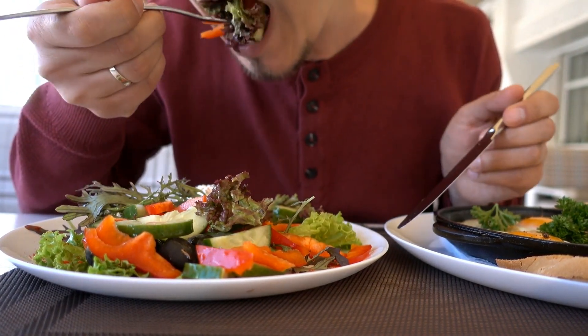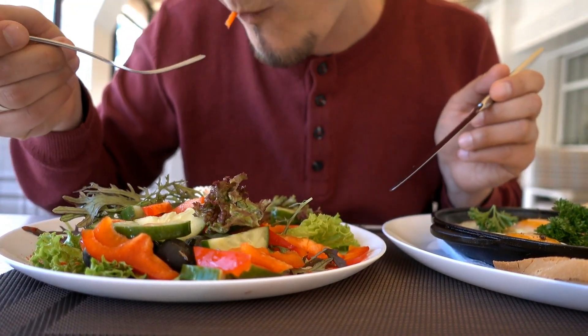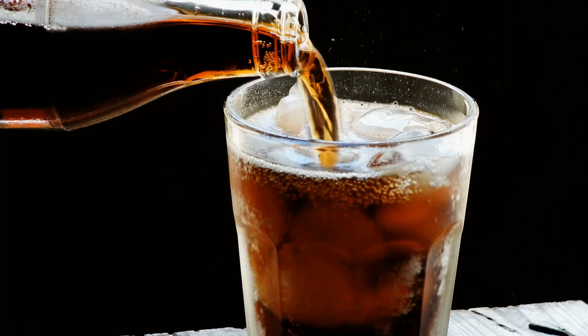No exercise routine can outdo a poor diet. Focus on a balanced diet rich in whole foods, lean proteins, fruits, vegetables, and whole grains.